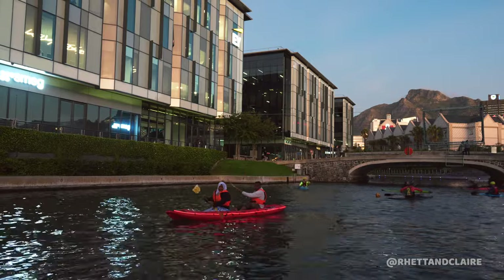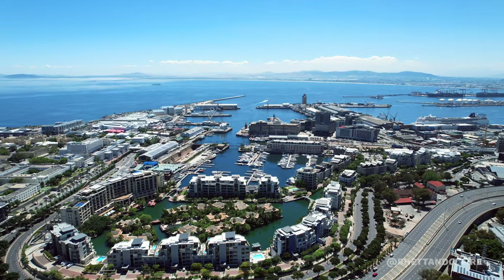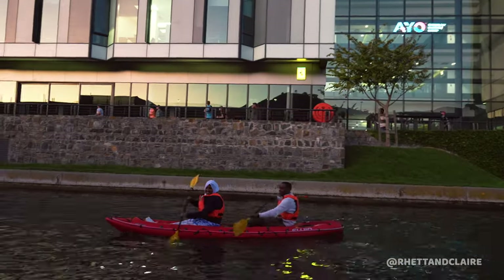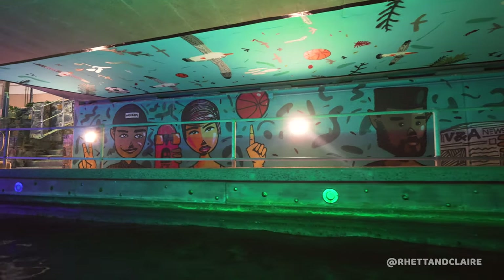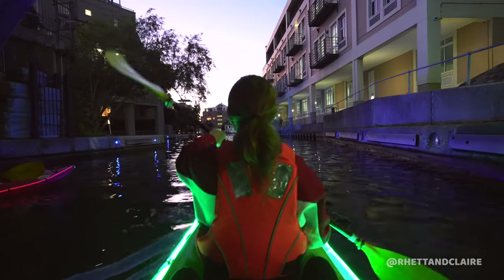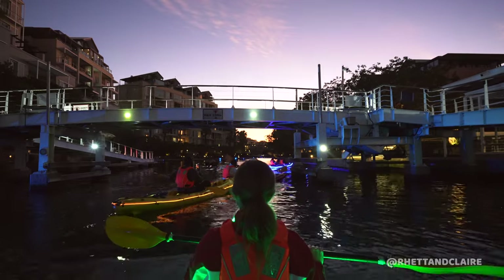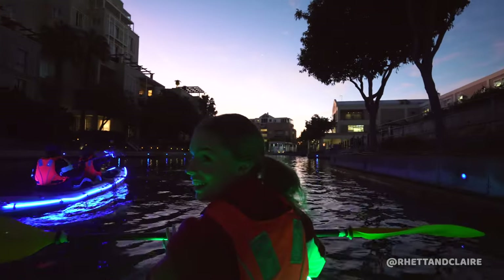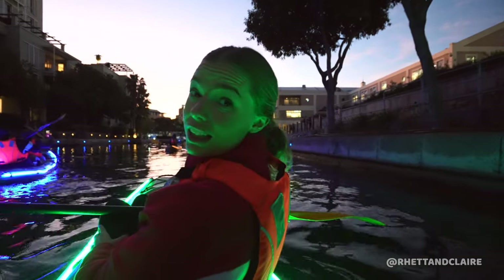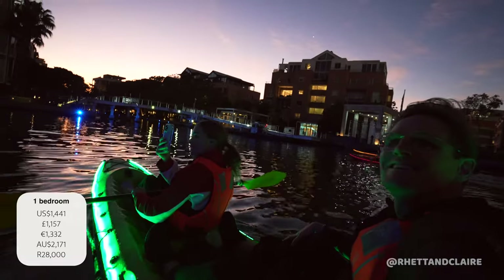Come and kayak on the canals here in Battery Park, just near the V&A Waterfront. It's usually done in the late afternoon — the lighting is amazing. There's a lot of history here to learn about. It is so cool to be out on the water as the sun is setting. It's peaceful but just as fun as kayaking with dolphins. Totally feels like you're in Venice on the canals. Some of the most expensive property in Cape Town — one bedrooms start at 28,000 rand a month, and around 45 million rand to purchase.